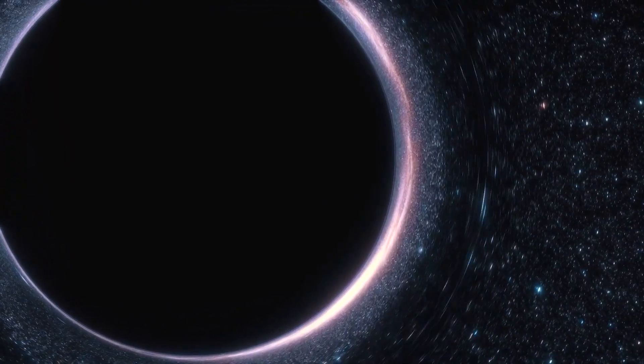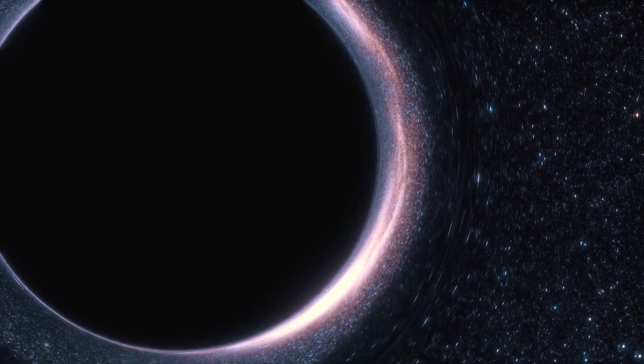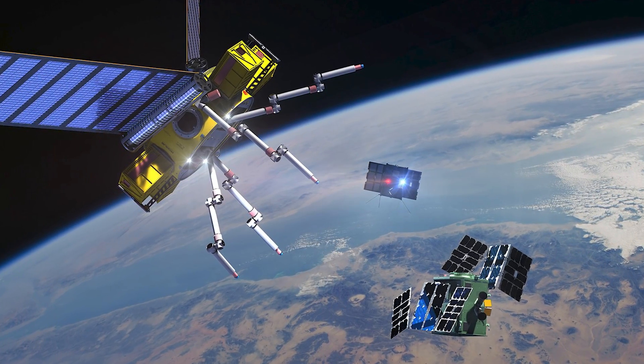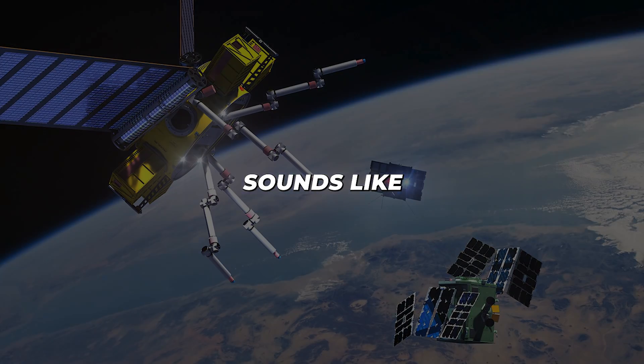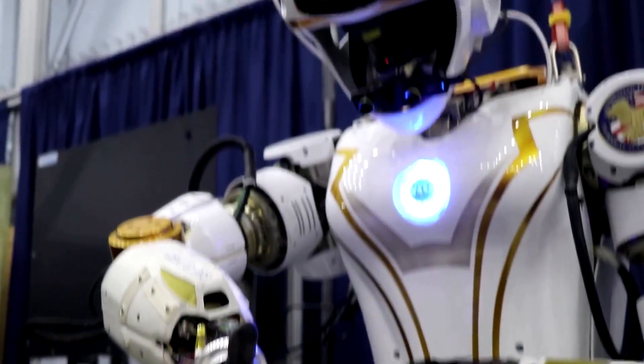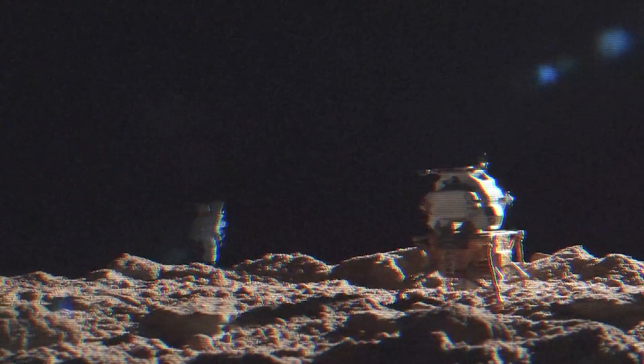In space, Valkyrie could do things that are way too dangerous for astronauts. Imagine it out there cleaning solar panels or fixing stuff on spacecraft, floating in space. Sounds like a scene from a sci-fi film, but this could actually be what happens in the future, helping astronauts focus more on exploring and discovering new things.